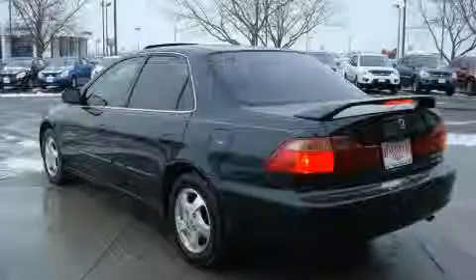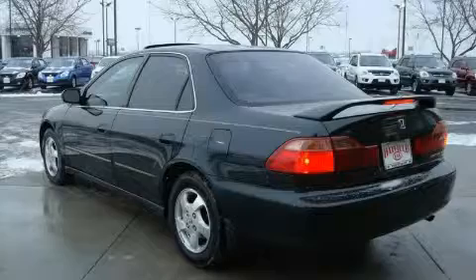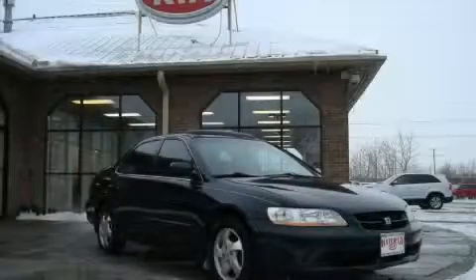This Honda has had only one owner and it qualifies for the Carfax buyback guarantee. Contact us today and schedule your opportunity to see this car in person.